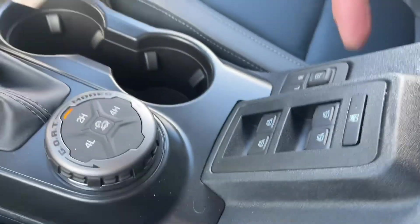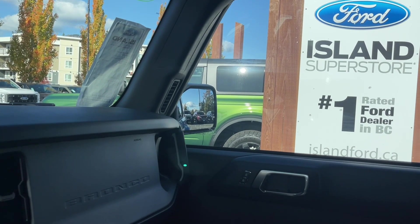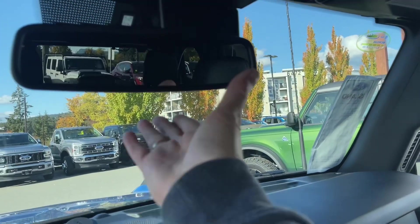A couple of cup holders. Your window controls are located here and so are your mirrors, and that's because your doors come off. Your mirrors are attached to the vehicle, so when you take the doors off you still have your side view mirrors — which is genius. And then you've got your grab handle in the body for the passenger.